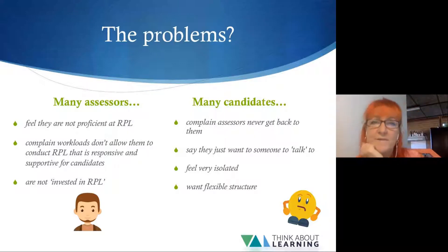These problems transpire as significant barriers to RPL being done well. Many assessors feel they are not professional at RPL. Many complain their workloads don't allow them to conduct it in the way they should. And many assessors are just not invested in RPL. Meanwhile, many candidates complain assessors never get back to them - they just want someone to talk to. They feel isolated and want flexible structure: flexibility for different assessment methods and structures, with deadlines, because it's very easy to procrastinate on RPL. Let's investigate these problems before we hear real-life scenarios with Nicole and Wendy.